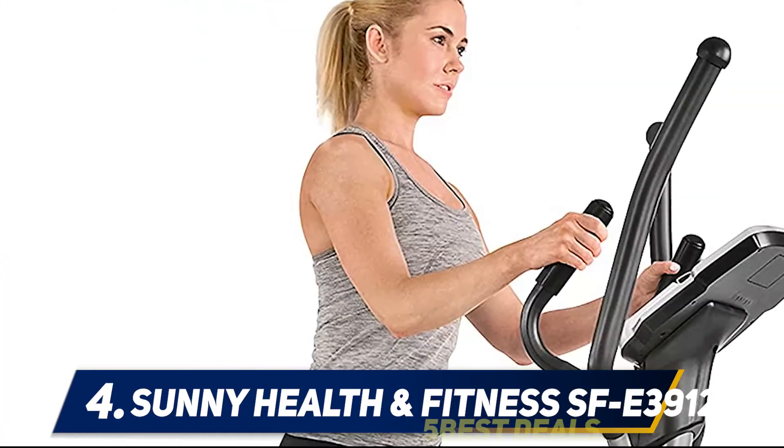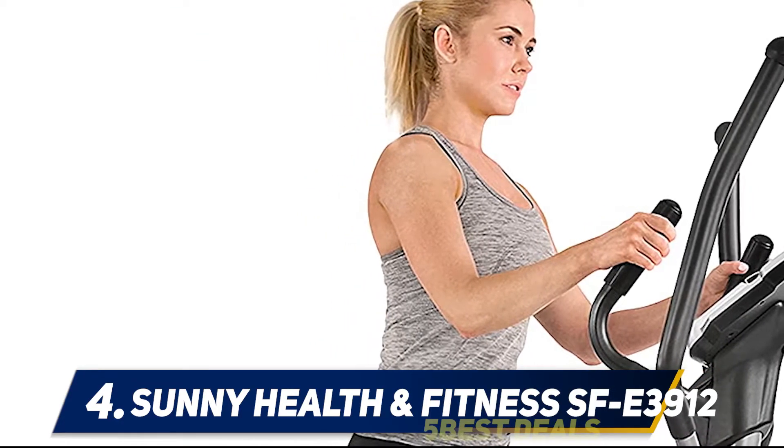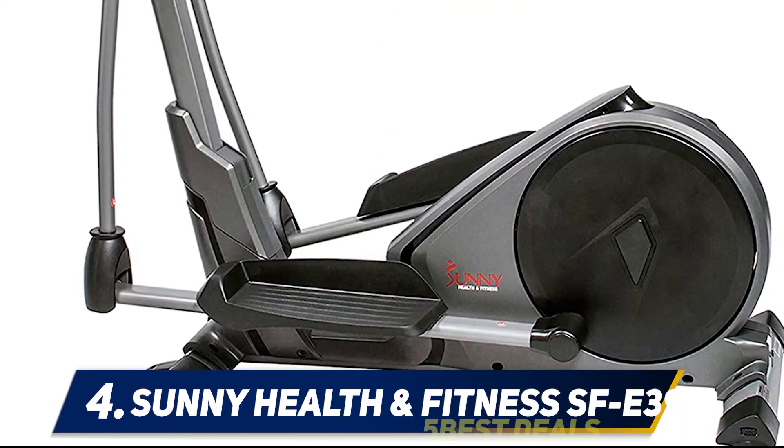So you have various choices for your workouts, keeping them interesting every day. Besides, you'll have a bottle holder and a device holder — pretty convenient for a home gym.